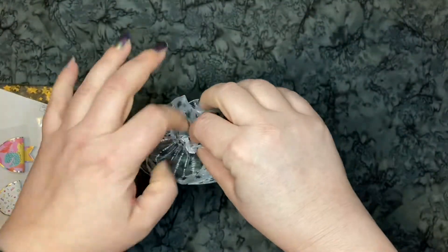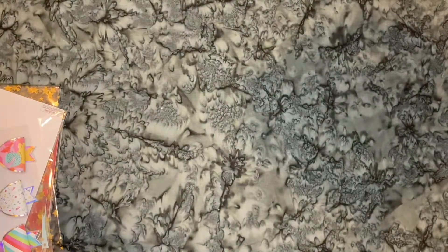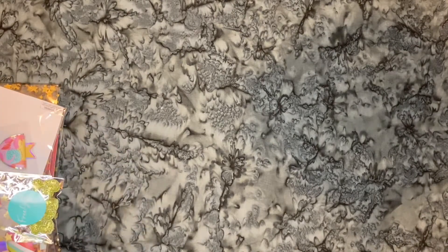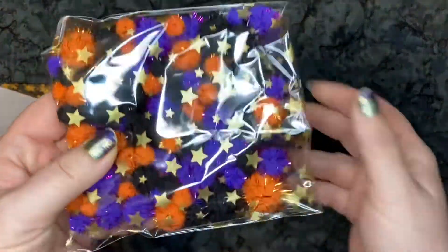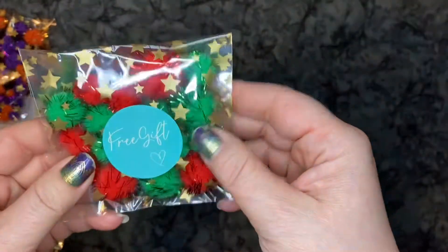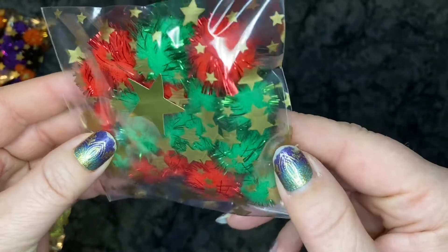I got some Halloween pom-poms. They have sparkle on them too — purple, orange, and black. And then I went ahead and grabbed — wait, it's a free gift! She gave me some Christmas pom-poms. Thank you, that is so sweet. She is so sweet, always giving free gifts.